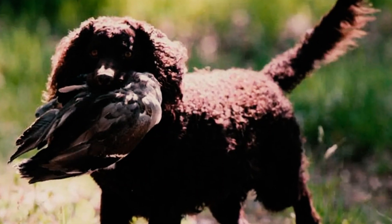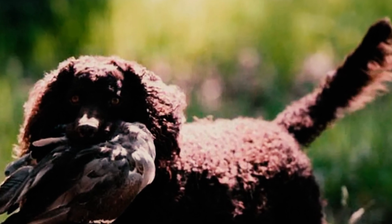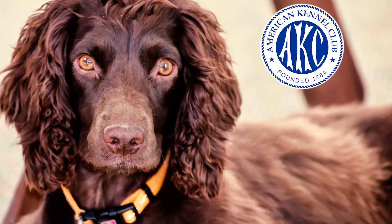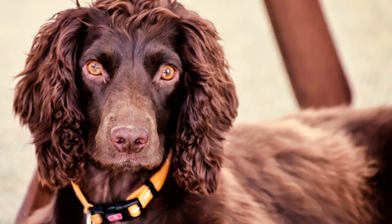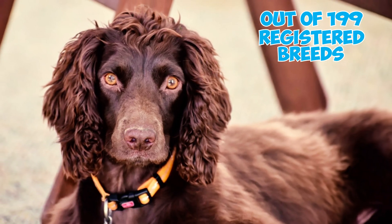Fact 27: Across the globe, the American Water Spaniel is a beloved breed, and it enjoys a fair amount of popularity in the United States. In the AKC's 2022 list of most popular dog breeds, it secured the 166th spot out of 199 registered breeds nationwide.